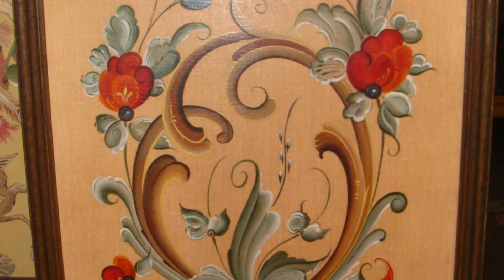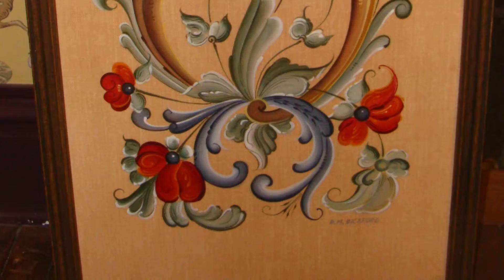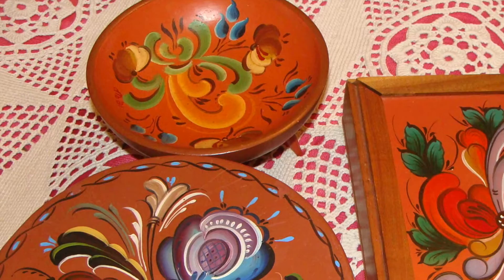Rosemaling became a hobby for David, as we can see. He carried this traditional art form through to the 21st century. These pieces will be on display December 4 and 5, 2015, during Christmas in the Village, and are now a part of the collection of the Steele County Historical Society, where our mission is to preserve and share history today for tomorrow.